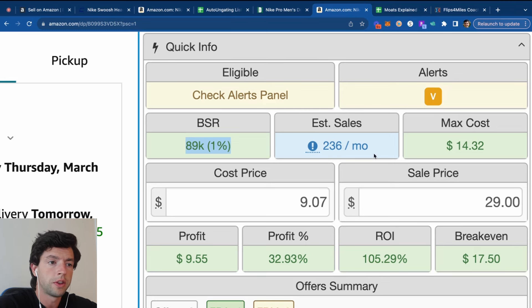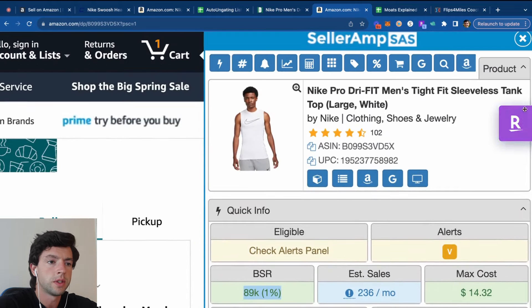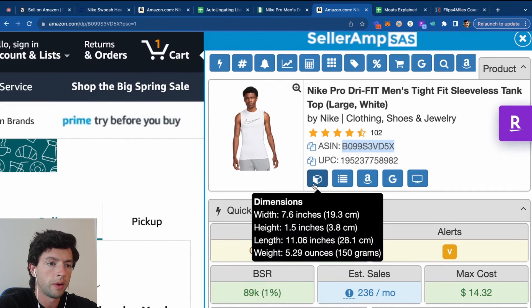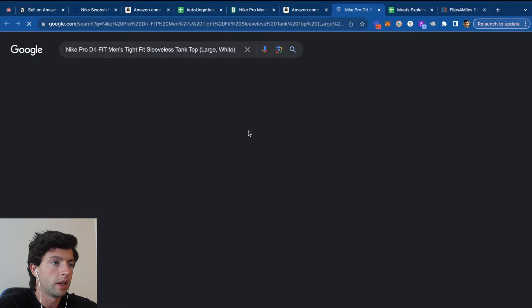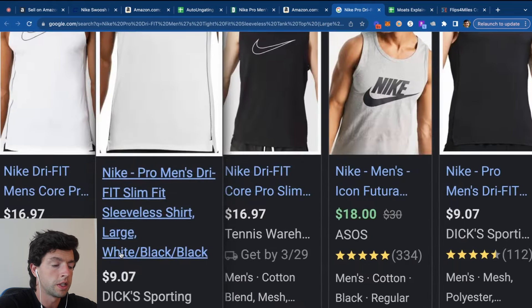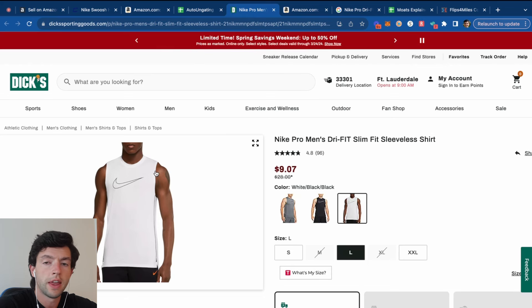This listing has about 200 sales per month across all sizes. SellerAmp gives us helpful info like the product title, ASIN (Amazon Standard Identification Number), and the product weight. If we want to find where to source this product, we just click the Google search button — and we can see it's actually on Dick's Sporting Goods for $9.07. I like to source from big retail websites like Kohl's, Walmart, and Target.